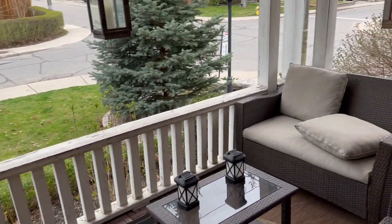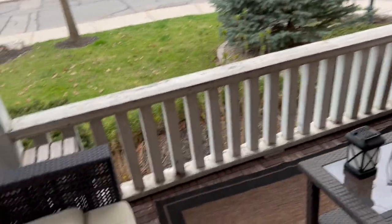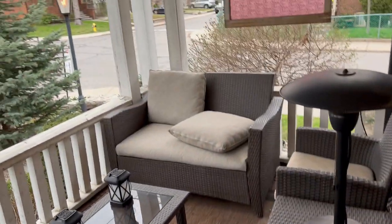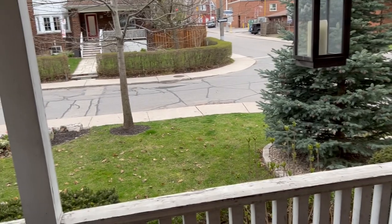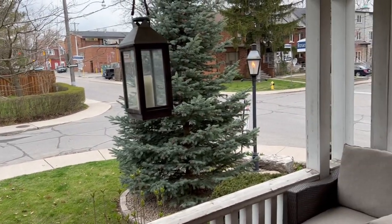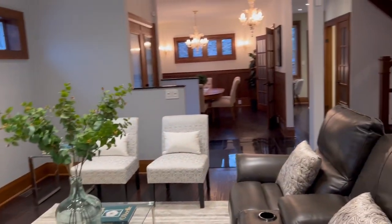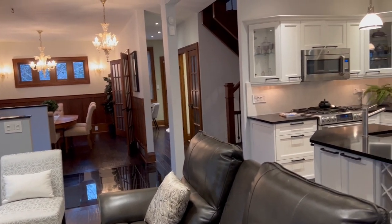They have custom Hunter Douglas blinds throughout, motorized with remotes. The sellers absolutely love their front porch — it's such a cozy place and has been incredibly helpful during COVID. It's a beautiful, pretty neighborhood. The lot is extremely mature with lots of big trees. One of the highlights is that gas lantern, which has natural gas running to it all year round — like a barbecue — and it's been imported from the U.S.